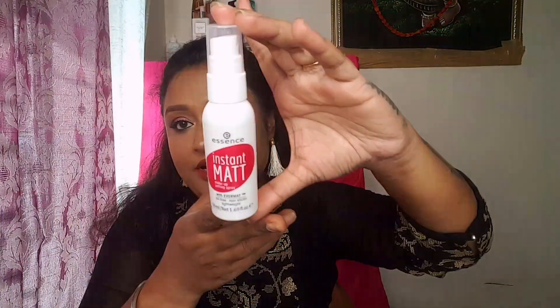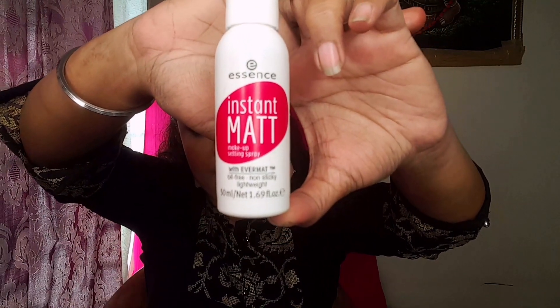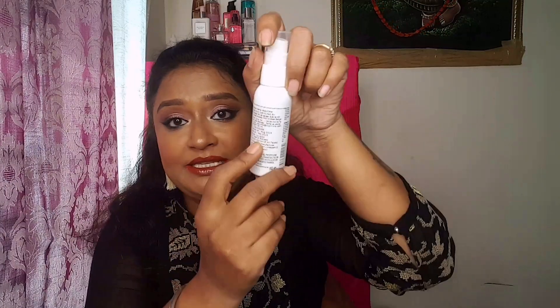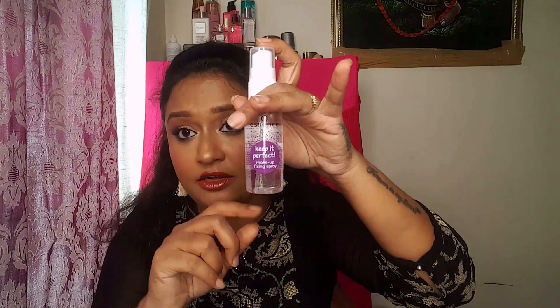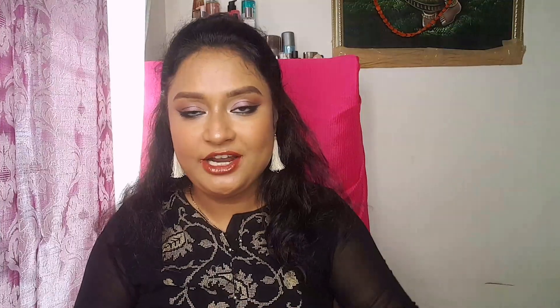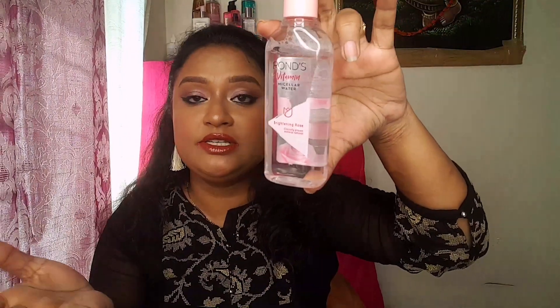The next product is from Essence — this is the Essence Instant Matte Setting Spray, priced at rupees 320. It gives an oil-free, non-sticky, lightweight matte finish. Next is another setting spray from Essence, the Essence Keep It Perfect Setting Spray, which is the best seller, most-wanted, and most-raved setting spray.